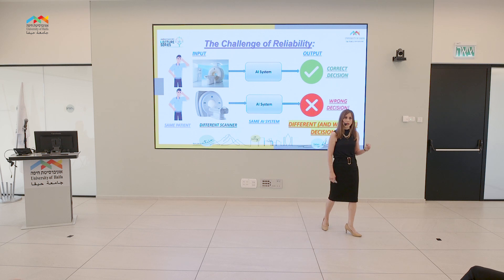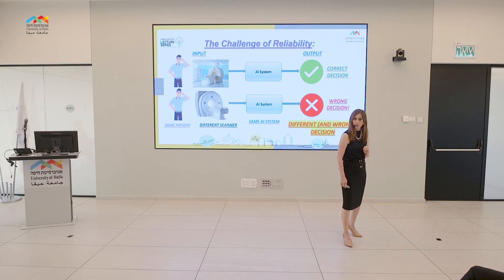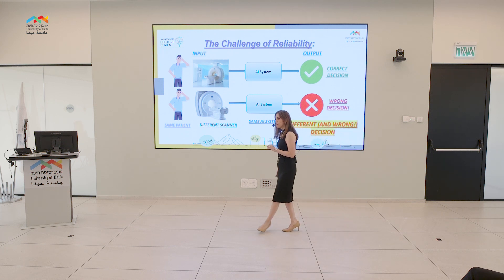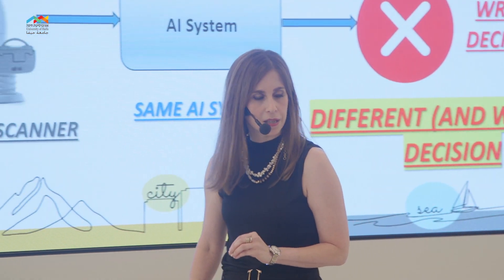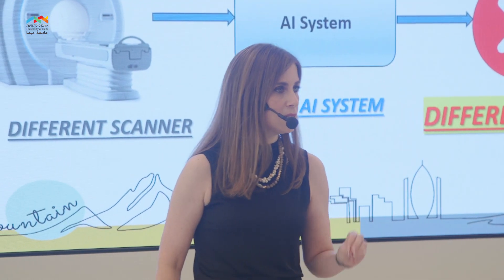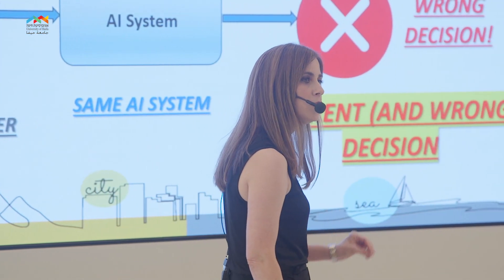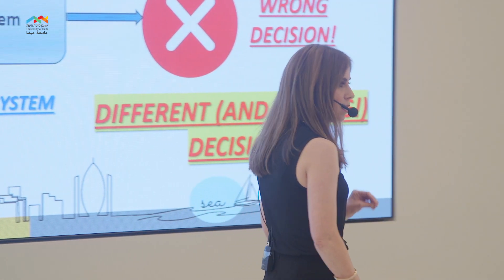For example, if you simply change your MRI scanner from one to another, the output of your AI system may be completely different and wrong — for the same patient, on the same day, with the same technician. This is the challenge of reliability. When you design an AI system, you must do it very carefully and wisely, in order for it to be stable and valid for different inputs under different conditions.